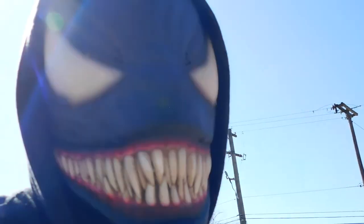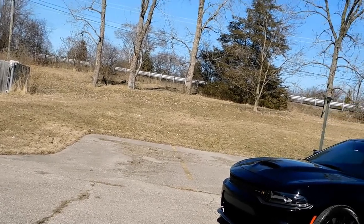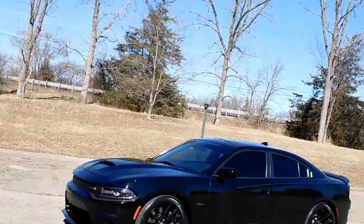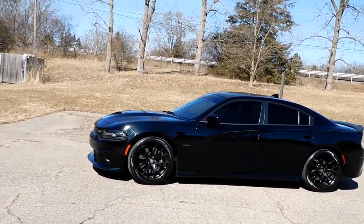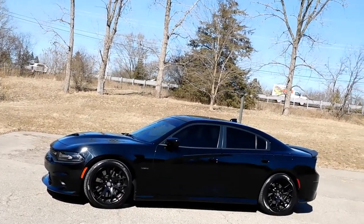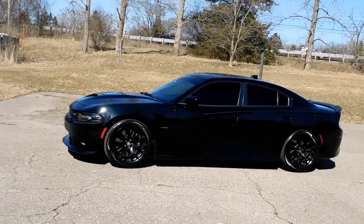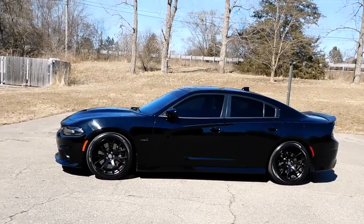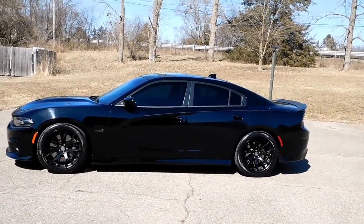I never thought I'd get a Charger, but as I mentioned in an earlier video months back when I got it, I really didn't expect that I'd like this vehicle so much. I like the feel, the way it drives. Shout out to Vanny, Isabella, Izzy, Jordan, little man — anyway.